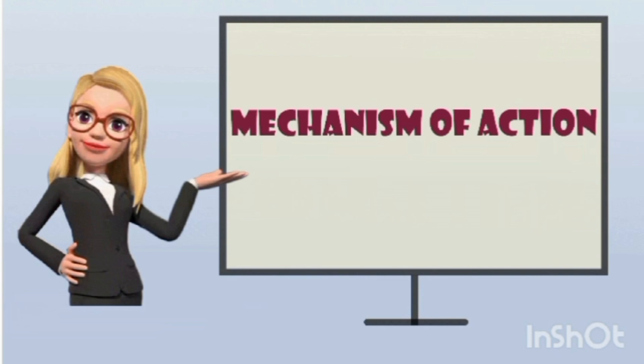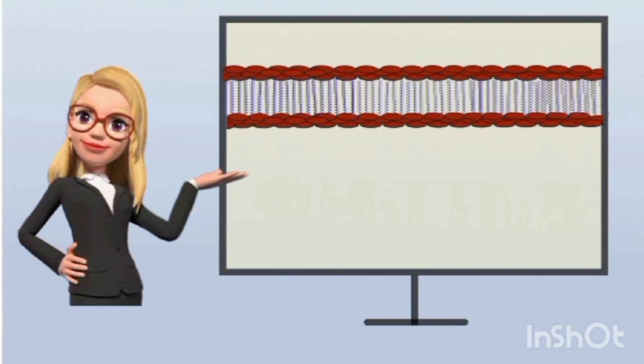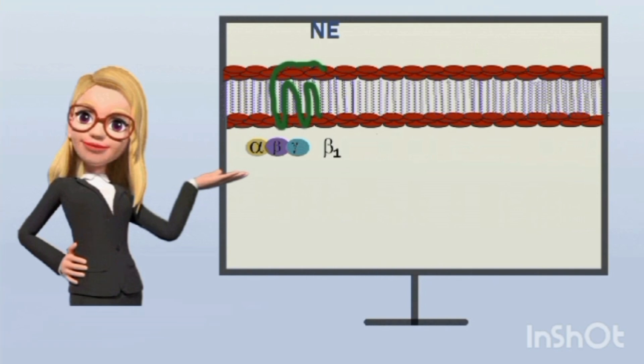The mechanism of action of atenolol: on the heart, the important adrenergic receptors are the beta-1 receptors. These beta-1 receptors are G-protein coupled receptors that are coupled with alpha, beta, and gamma subunits. The beta-1 receptors work through the alpha subunit and are stimulatory in nature. When norepinephrine binds to these beta-1 receptors, they are stimulated, activating the enzyme adenylyl cyclase, which converts ATP into the important secondary messenger cyclic AMP.